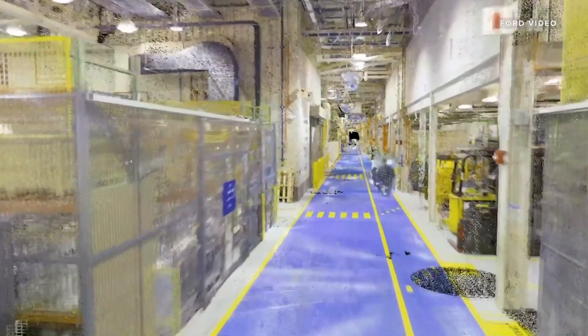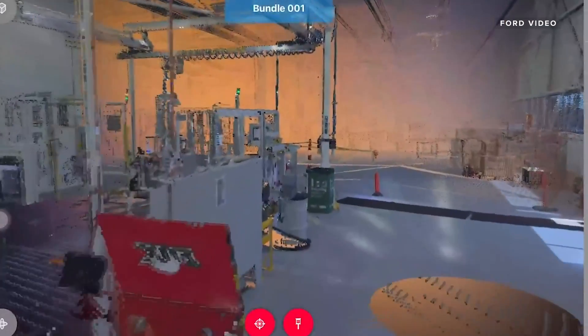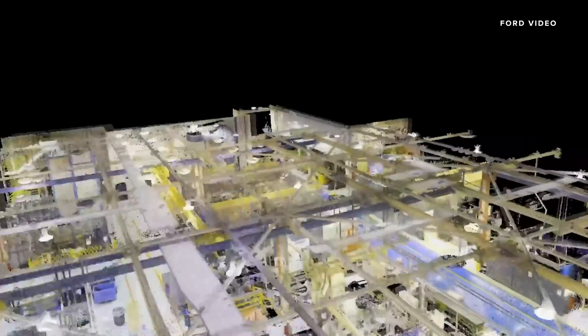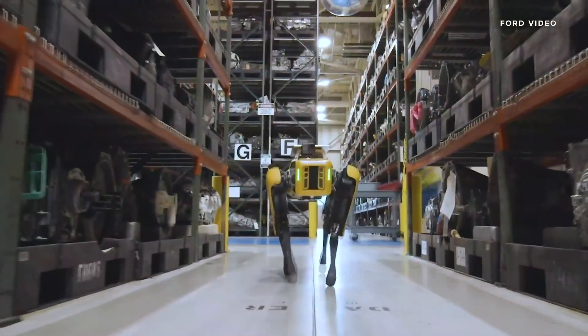Ford uses these digital maps when it's planning needed updates to the factory when production starts on a new vehicle. That job would usually take about two weeks and costs around $300,000. Ford says Fluffy can cut that time in half.